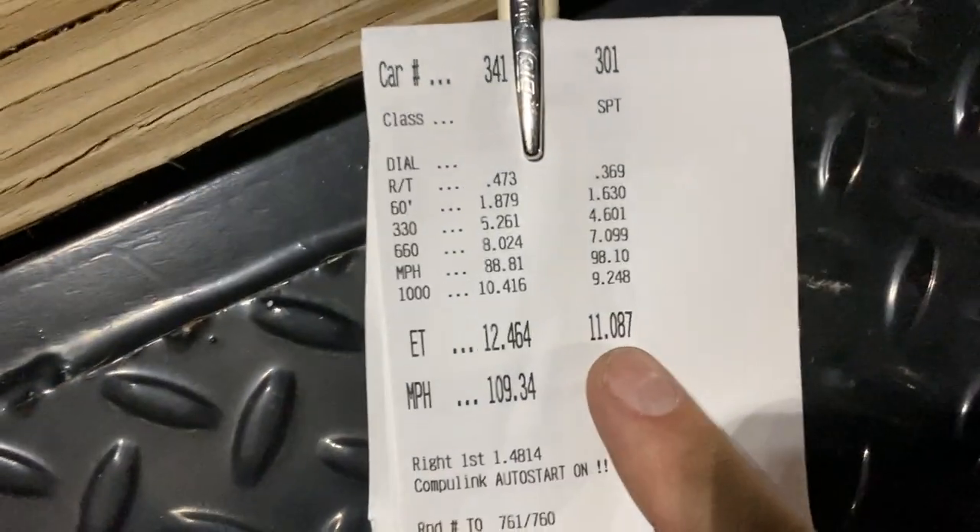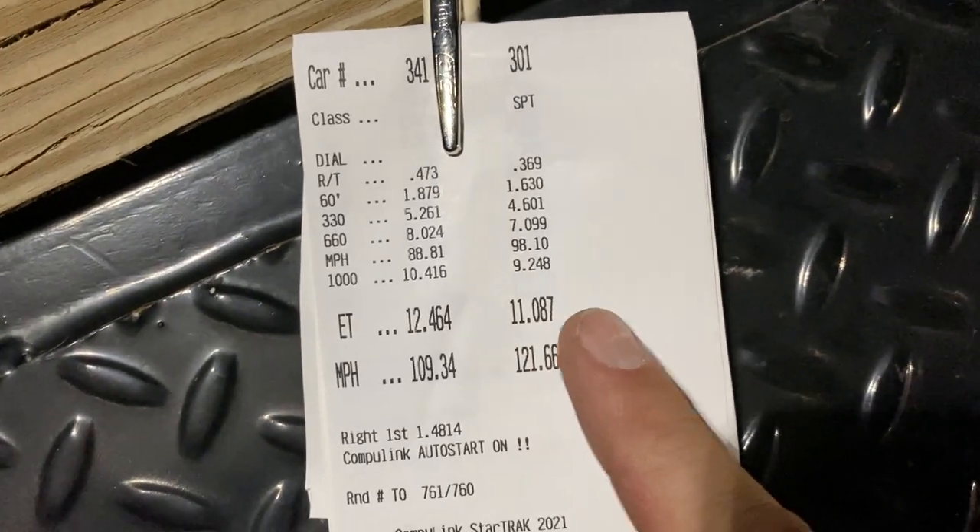I do realize that an eight second pass is an extremely ambitious goal, especially considering the fastest this truck has been to date is like an 11.08 down the quarter mile. I'm planning on going back to the track for the very last test and tune of the year — I think I'm going to have a different converter in by then and hopefully we can get the truck into the tens.